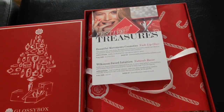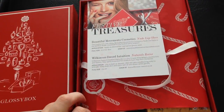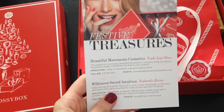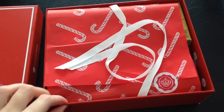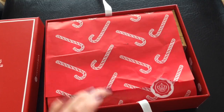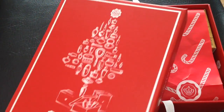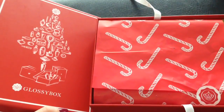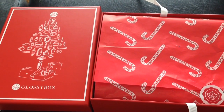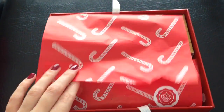Anyway, I'm going to try and fight my way into this box. It does actually come with the Glossy magazine as well, which is always a nice little read. So inside the box — the theme for this month is 'Festive Treasures.' Inside it comes with just a plain white ribbon and the tissue paper is bright red with white candy canes on, which I think is really nice and Christmassy. I do like this box but I feel it could have gone a little bit more Christmassy — more traditional Christmas style.